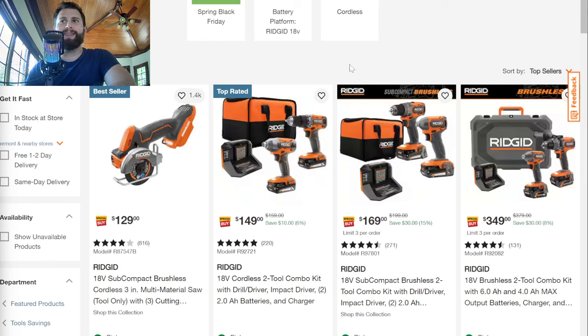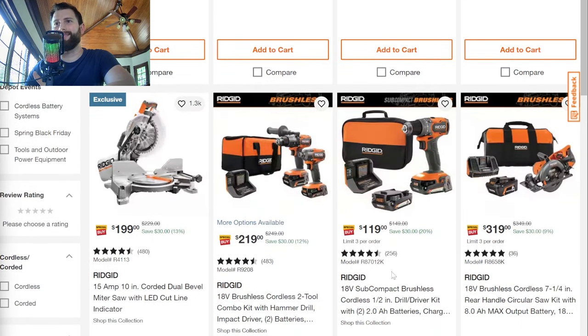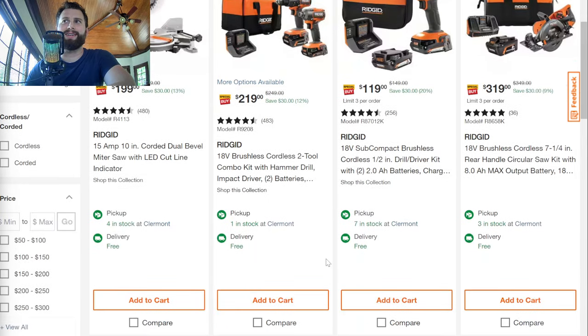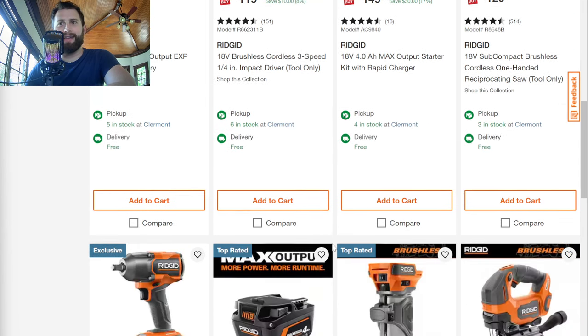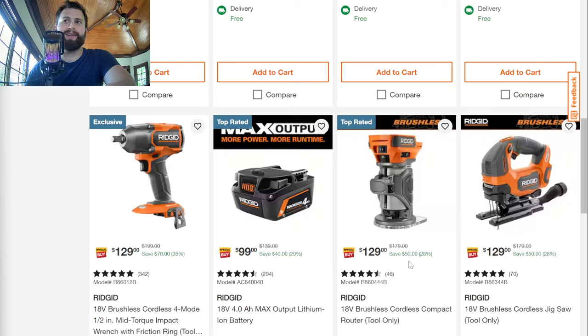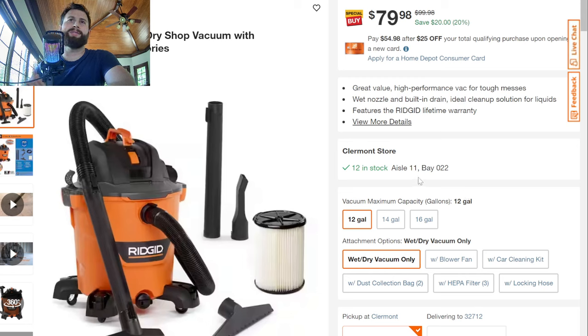Right now Rigid has a lot of stuff on sale, but nothing too amazing. They've got stuff marked off like $10, $30 — a lot of it is save $30. Nothing too amazing, but if you're in the Rigid line it's worth taking a look. It's like save $50 on the compact router right now, $50 on the jigsaw. They also have another $20 off the Rigid 12-gallon shop vac as well. A couple of Rigid deals — nothing too crazy, but not a bad deal for a couple of them.